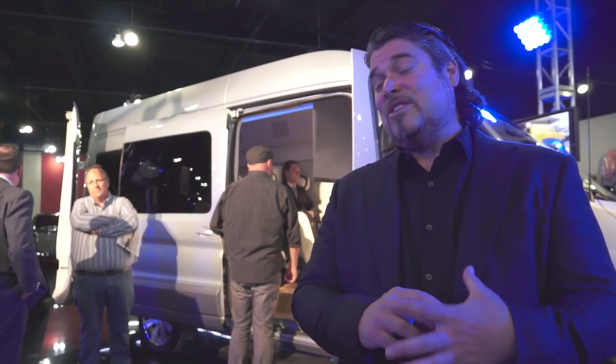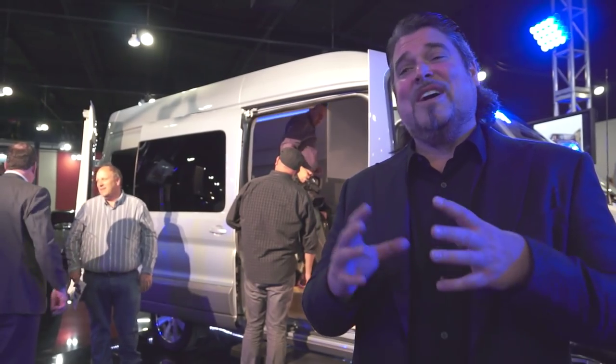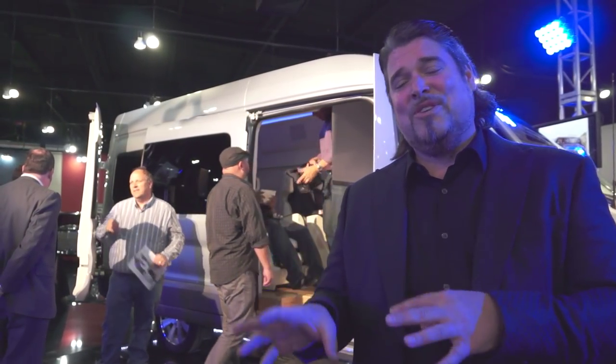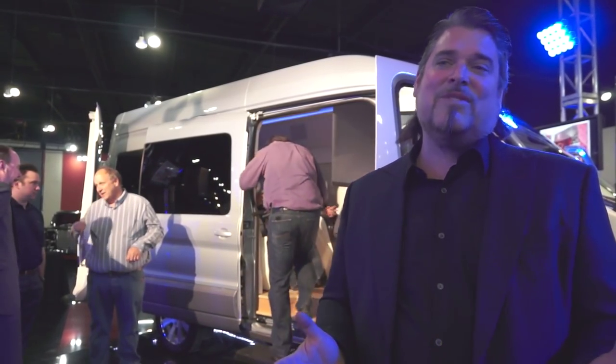Technologically, it's extremely advanced, extremely comfortable, and very cool. And of course, we've got the bar that's built in, the refrigerators, and all the other things that go along with that. So it's really meant to be the ultimate way to travel on the road.